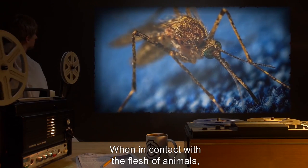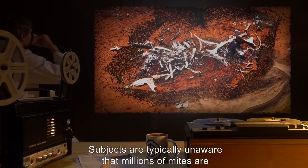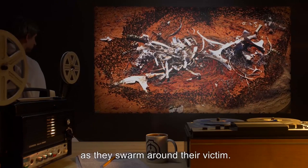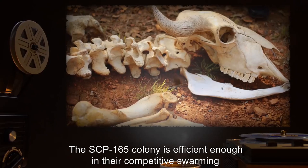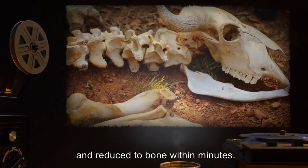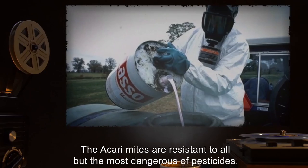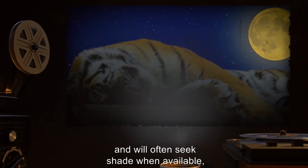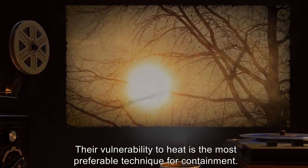When in contact with the flesh of animals, they release a numbing chemical toxin in their bite, similar in makeup to that of mosquito and flea bite toxins. Subjects are typically unaware that millions of mites are taking turns grabbing mouthfuls of flesh as they swarm around their victim. A typical swarm resembles a swirling vortex around a victim or victim's appendage. The colony is efficient enough that most animals' appendages can be defleshed and reduced to bone within minutes. The numbing toxin is so effective that sleeping victims may not wake up as their limbs are eaten away. The Akari mites are resistant to all but the most dangerous of pesticides. They retreat from heat, being most active during the night, hunting for large sleeping prey. Their vulnerability to heat is the most preferable technique for containment.